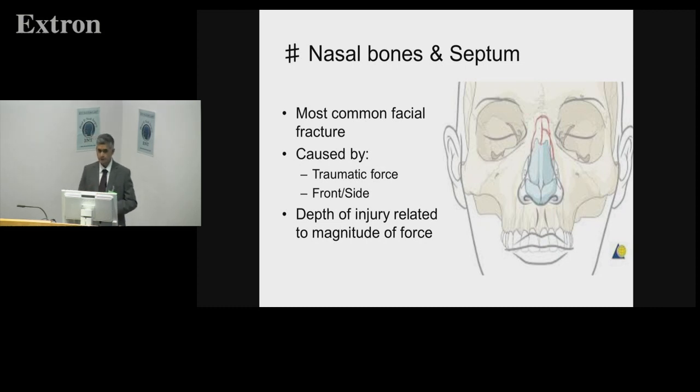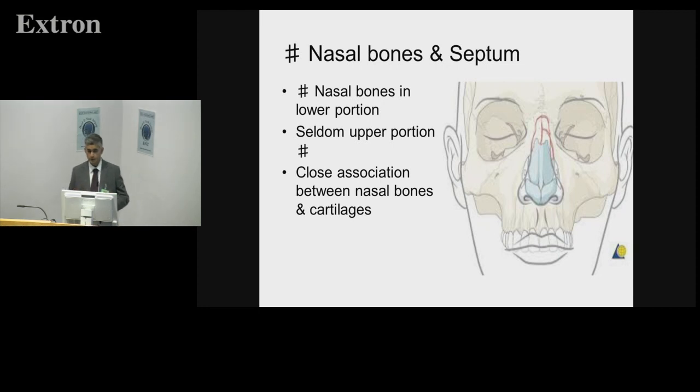The combination of a fracture of the nasal bones with some shearing or injury to the septum is what happens in most patients, caused usually by trauma either from the front or the side. The depth or extent of injury relates to the magnitude and angulation of force, and whether the nose has been previously broken, as often happens in sports athletes. The fracture usually happens in the lower portion of the nasal bones, since the upper portion is hitched strongly to the frontals — which is also why the topmost osteotomy in rhinoplasty is most difficult.